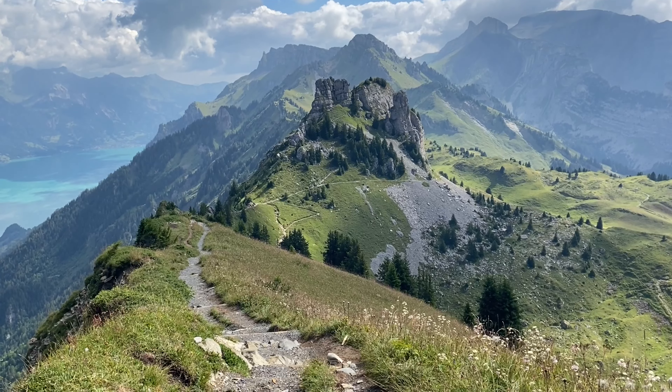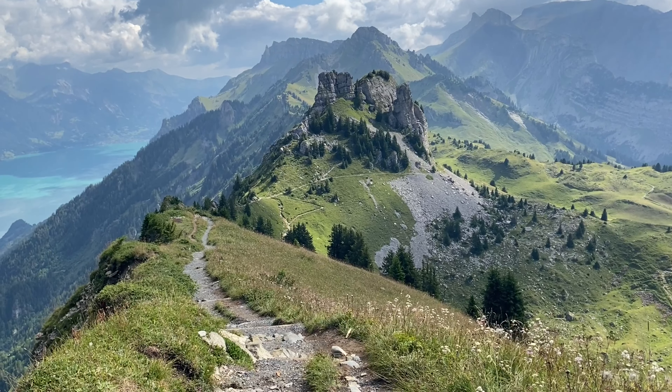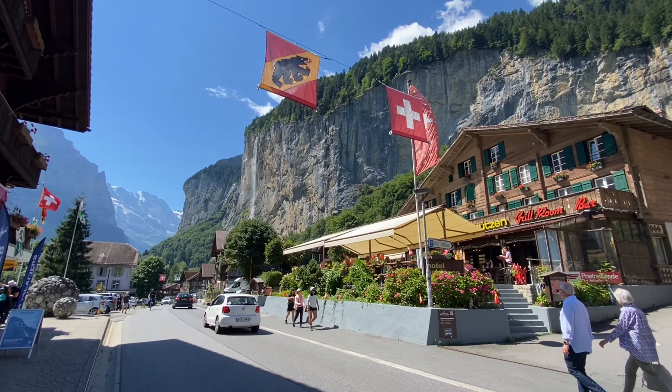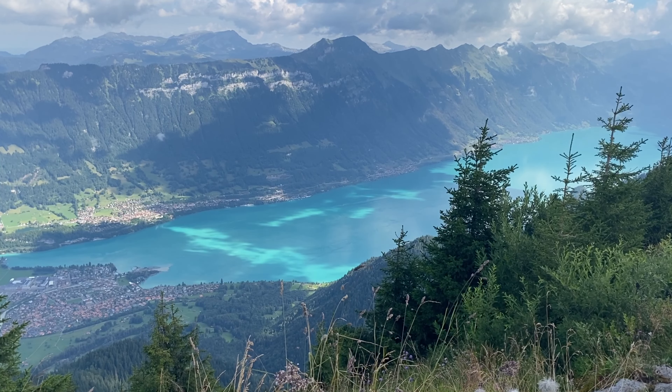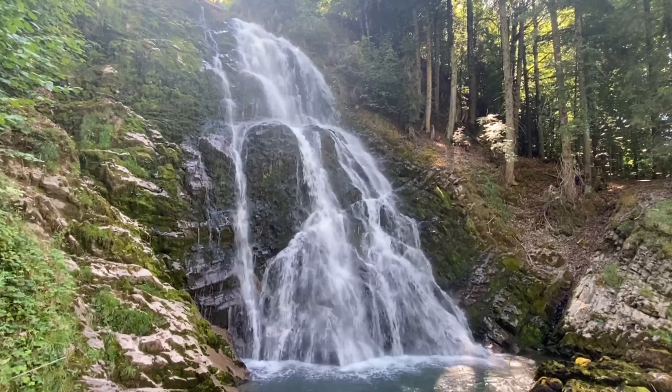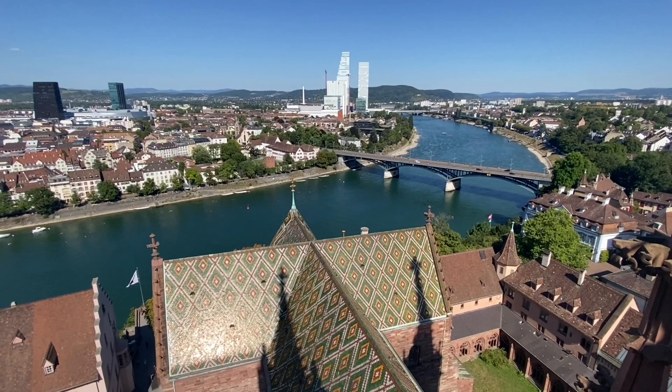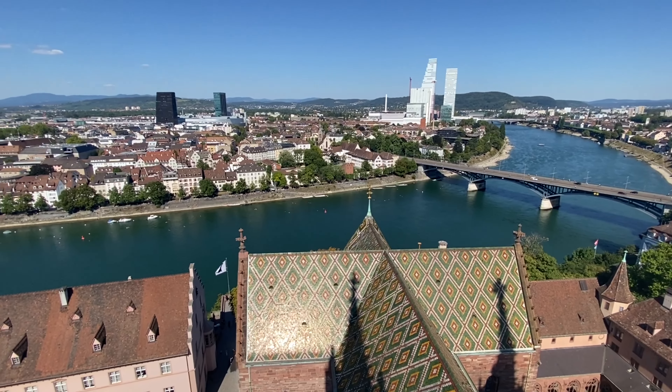Thank you all so much for watching this video. Switzerland is an absolutely beautiful country and I hope these ten places can be worked into a future itinerary for you guys. Leave a comment letting me know what other spots I should check out the next time I visit. Also, help our channel grow by leaving a like and subscribing to Travel Dash for more content in the future. Until next time, I'll see you all very soon. Bye guys.